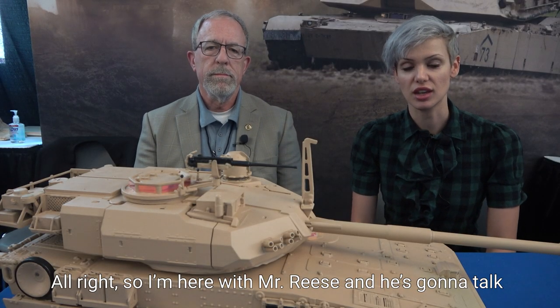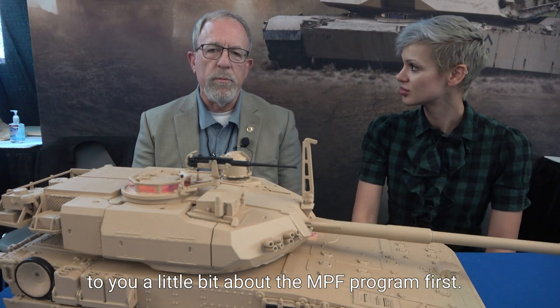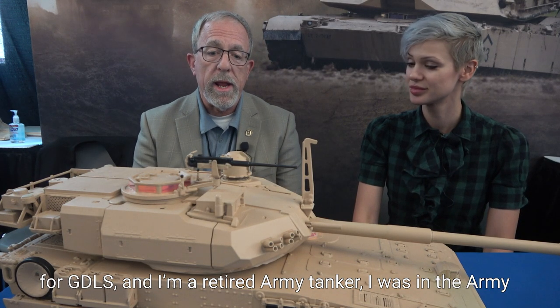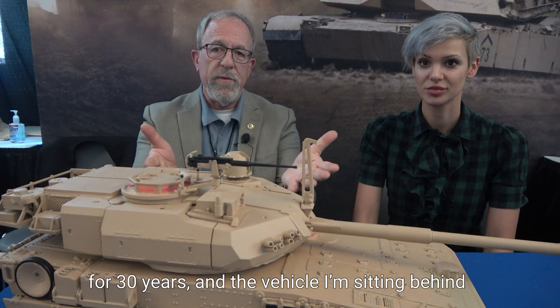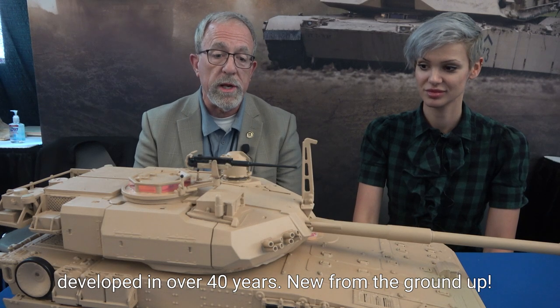I'm here with Mr. Reese and he's going to talk to you a little bit about the MPF program. Hi everybody, my name is Tim Reese, I'm the Director of Business Development for General Dynamics Land Systems. I'm a retired Army tanker — I was in the Army for 30 years — and the vehicle that I'm sitting behind is the first new combat vehicle that the Army has developed in over 40 years.